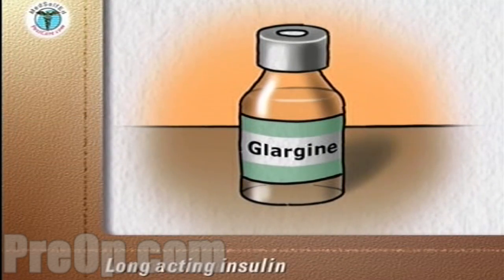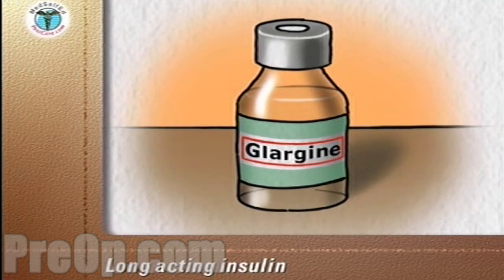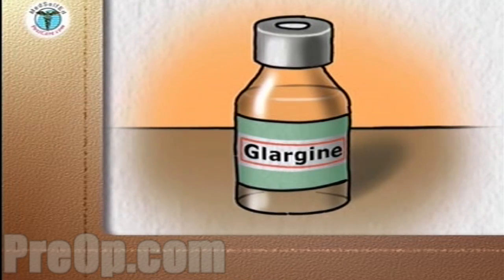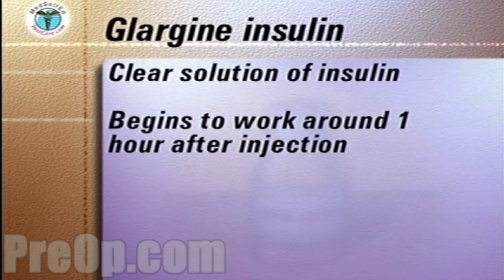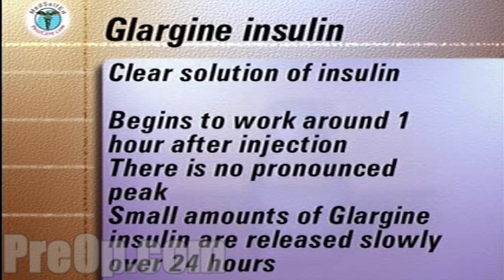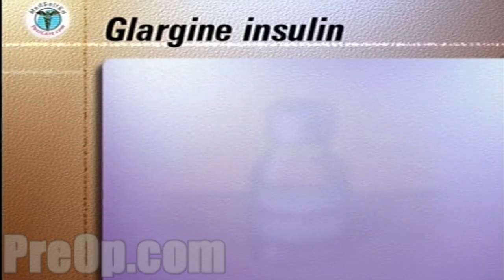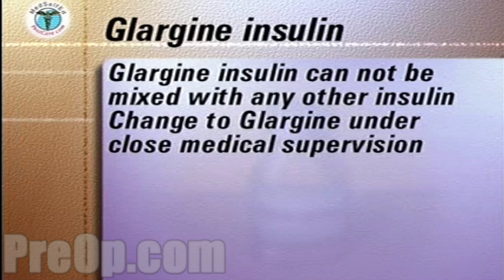Another long-acting insulin is called Glargine insulin. It is an insulin analog manufactured by recombinant DNA technology. Unlike other long-acting insulins, Glargine insulin is a clear solution. It begins to work about one hour after injection. There is no pronounced peak. Small amounts of Glargine insulin are released slowly to provide a relatively constant amount of insulin in the body over 24 hours. Glargine insulin cannot be mixed with any other insulin. A change to Glargine from NPH should be done under the close supervision of your medical team.